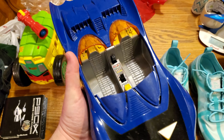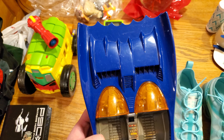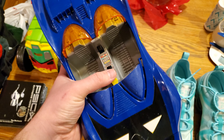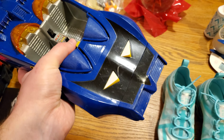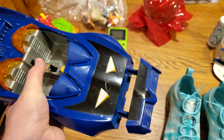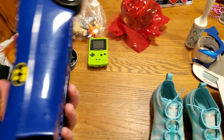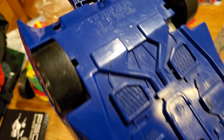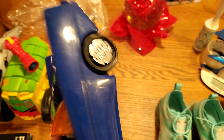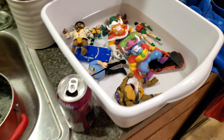This is a 1983 or '84 Batmobile — pretty crazy. It's missing the visor here, but all the functions work. It's got this little ram bar thing and then this shoots out of the back. Pretty cool. You can see 1984 Kenner on it — pretty sick.